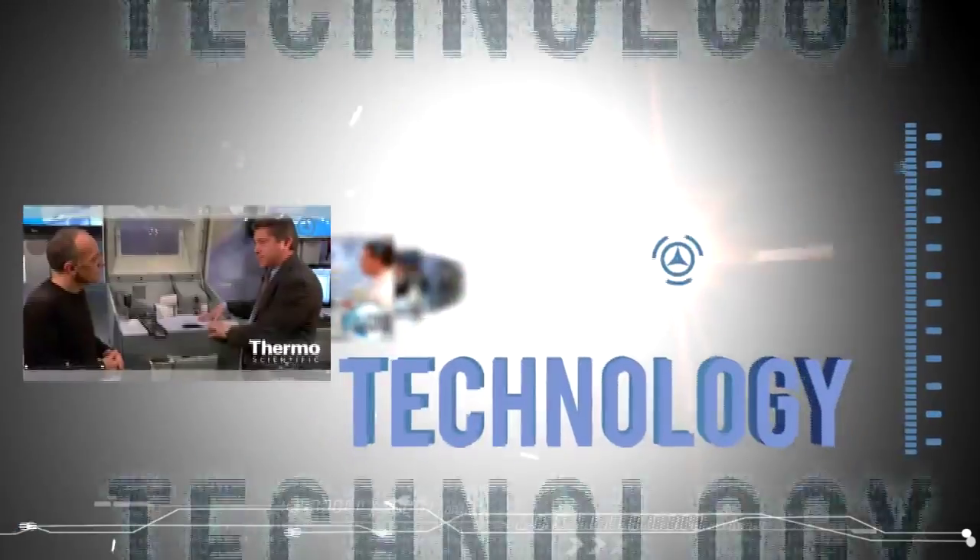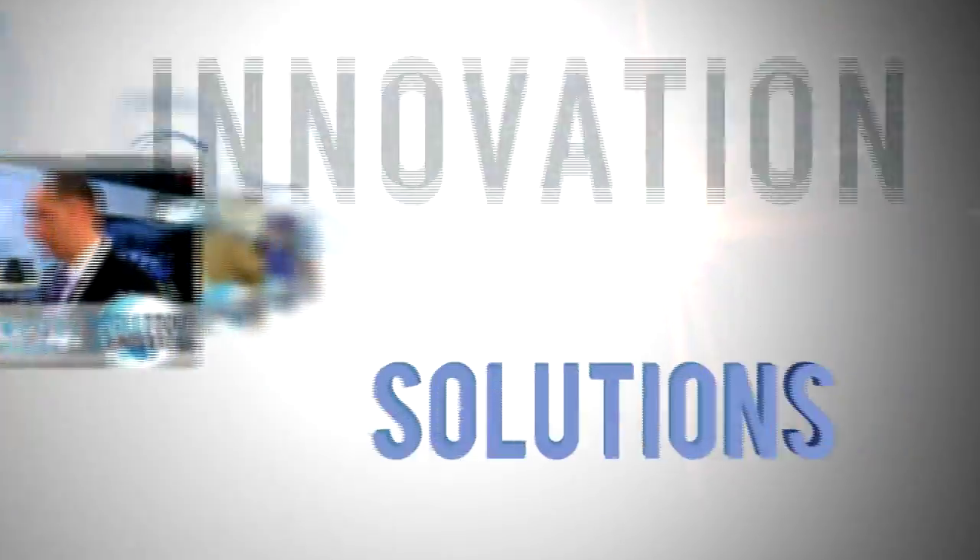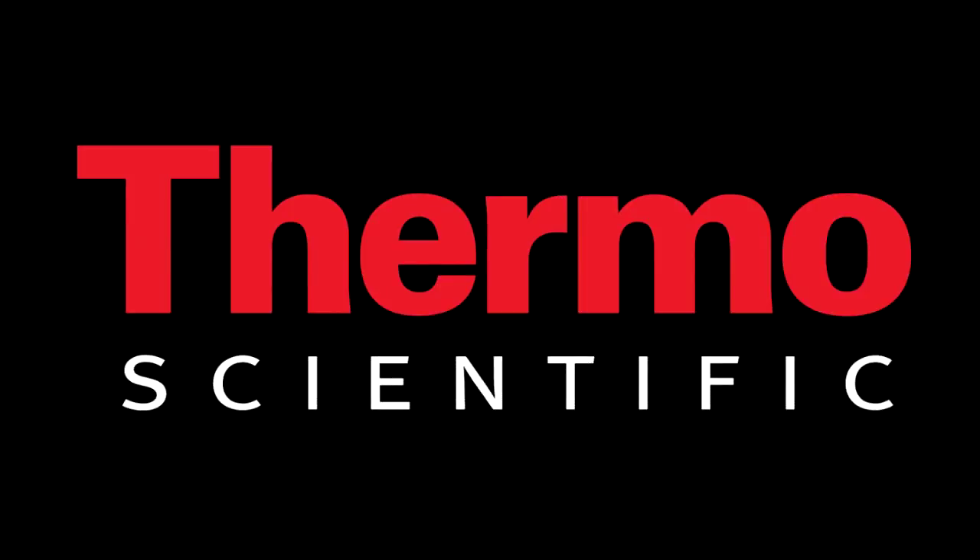Learn more about our environmental monitoring technologies. Visit thermoscientific.com/AQI.